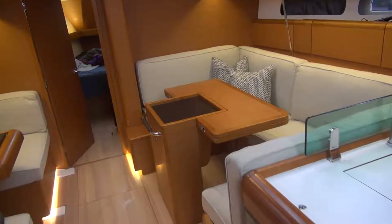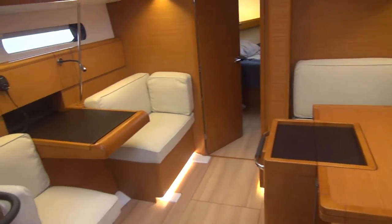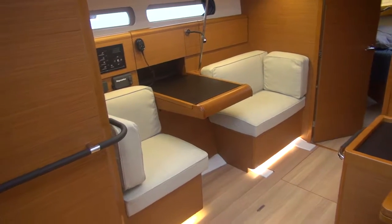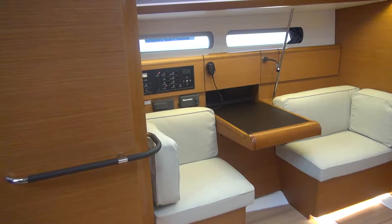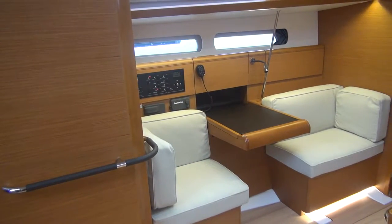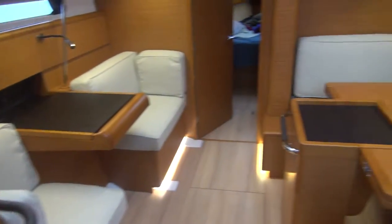The 419 has a table that can go up and down as an option, making a double berth. On the opposite side is a U-shape seating area, and there's a chart table with two seats where you can put two laptops. The AC and DC control panels are right there, as well as the radio and the stereo. There's lots of storage on the sides that open up, and storage underneath all the seats in this boat.